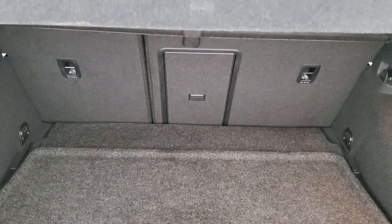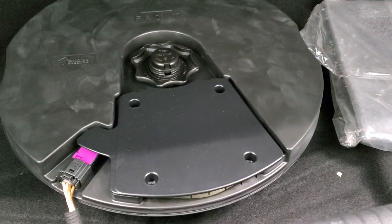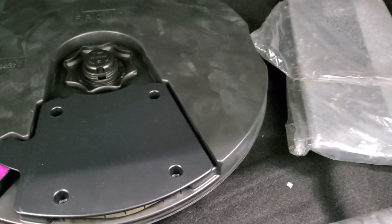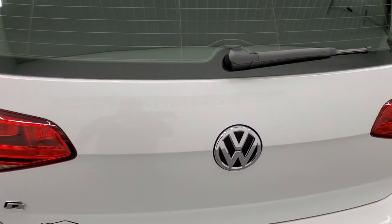Those seats do fold down pretty nice and flat. And underneath here you do get — I think that's a subwoofer. Very clean back there.